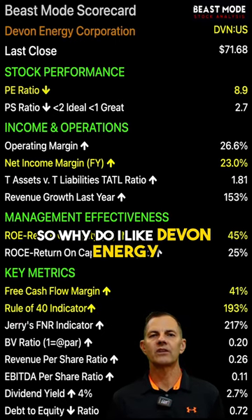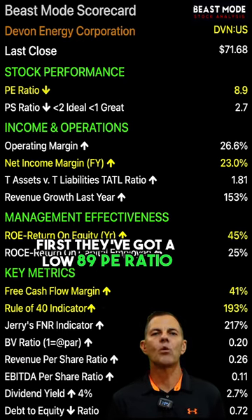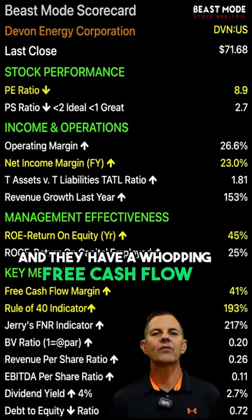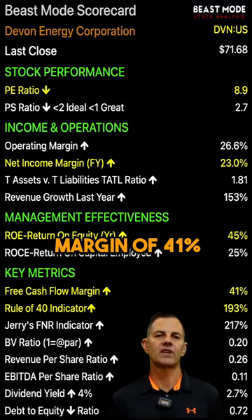So why do I like Devon Energy? First, they've got a low 8.9 PE ratio. Their net income margin is 23%, and they have a whopping free cash flow margin of 41%.